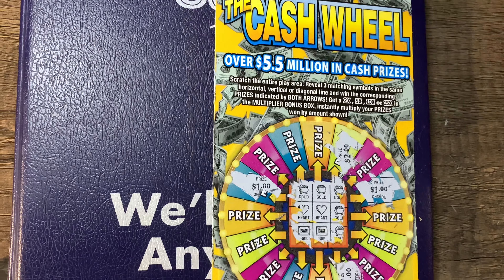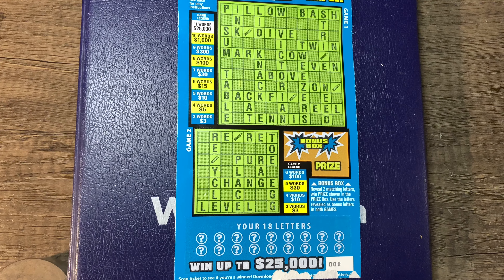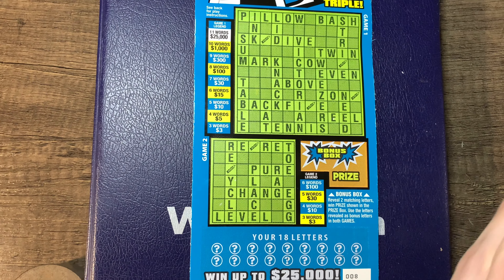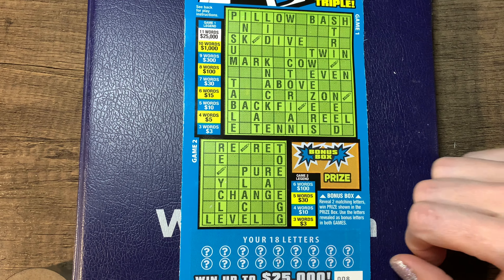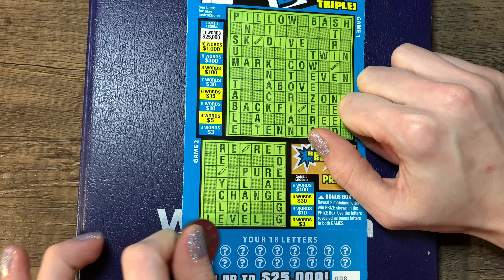Awesome, three and two is five. Let's move on to the next one. And we got the crossword. You guys all know how this works — scratch the numbers off down here, the letters, and put them in up here. See if you get any that's straight across. Add up your letters and words.